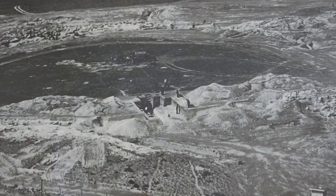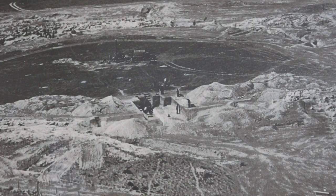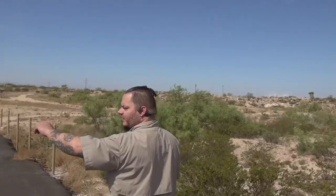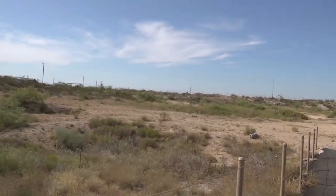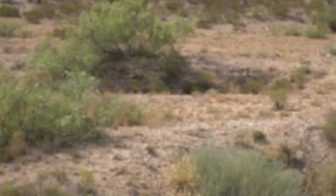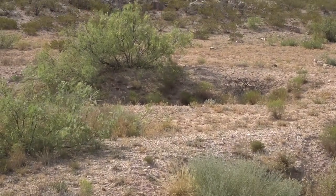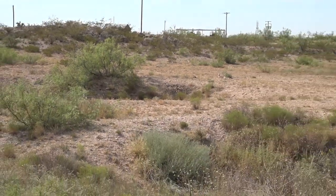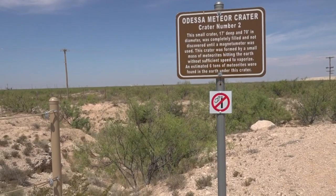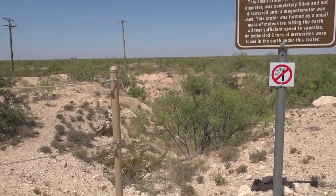Nothing happened with it for a while until the Depression, when a work camp was created in the area because they wanted to see if they could find more pieces of the meteorite. This uneven terrain right here was all done while they were digging to find meteorites. Back in the 50s they found the large crater, and as they were working on that, the very first metal detector was invented — from what I was told — and it was large enough it had to be on a plane. They flew over it and discovered the second crater, the third, and the fourth.